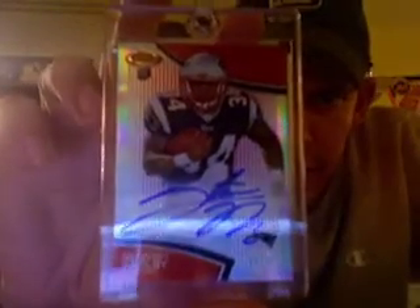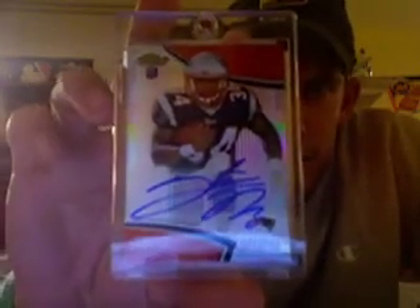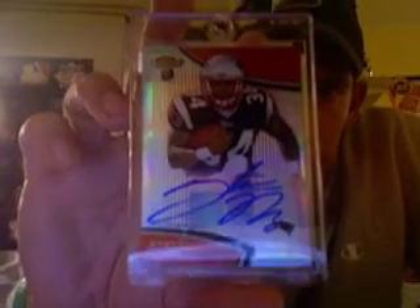And then my last hit — I think these were one per case — you get an on-card rookie auto. It was a red refractor numbered out of /25, on-card of Stevon Ridley, numbered 11 of /25, red refractor version.